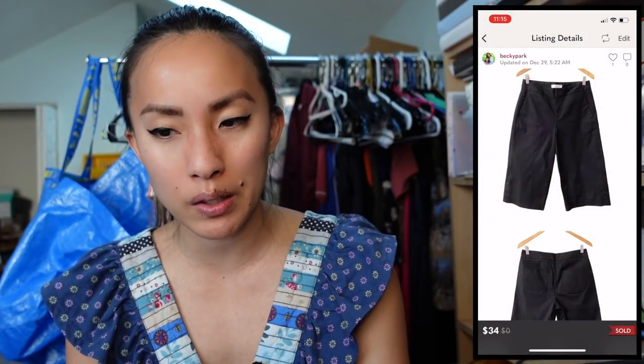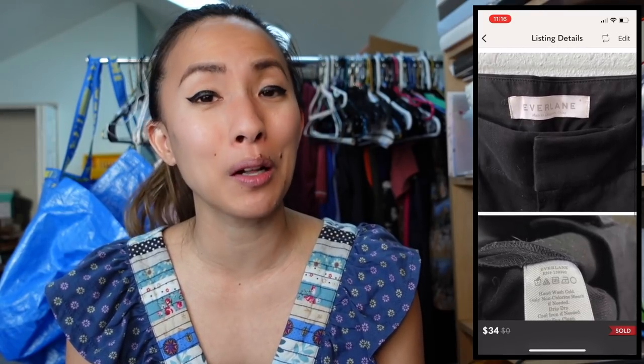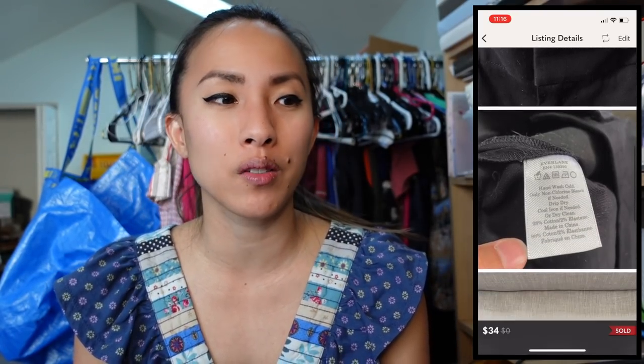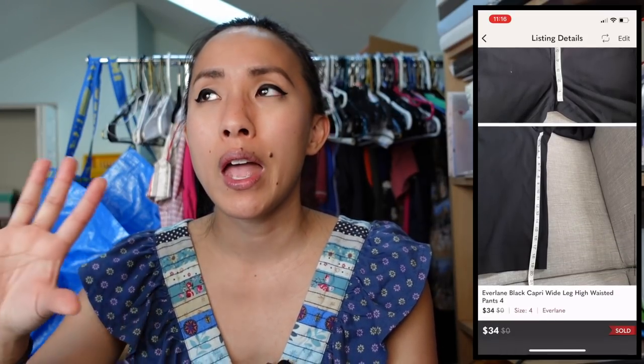On Wednesday December 29th I had Poshmark sales starting with a pair of Everlane black capri wide-leg high-waisted pants in size 4. They sold for $34 with discounted shipping, but I had $25 into them — I'd bought inventory from a reseller friend who was quitting, and between item cost and expensive shipping it came to $25 each. I actually lost $0.26 on this transaction. Lesson learned: don't pay $25 for Everlane — it usually won't end well.